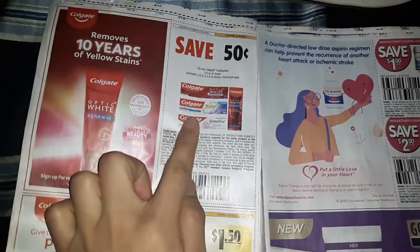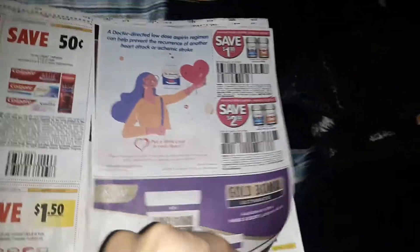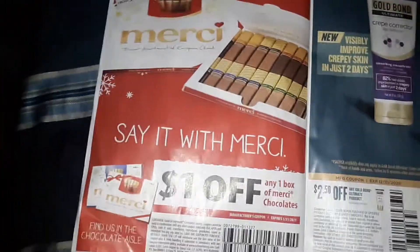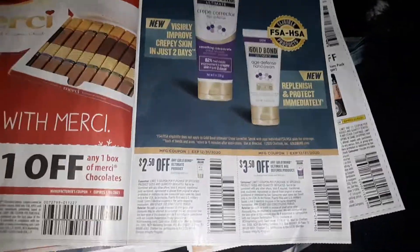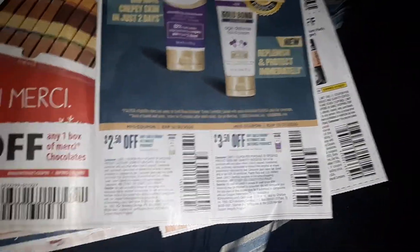Okay, hopefully this is a freebie at Rite Aid, or also a freebie at CVS as well. Miss and James of Saint Joseph. And some mercy chocolates — I'm sure Dollar Tree carries it, like the smaller ones. I can't even find it. And then Gold Bond, and these are bigger value coupons. They still exclude trial size, so just make sure the item doesn't say 'trial' anywhere in the packaging and it will scan.